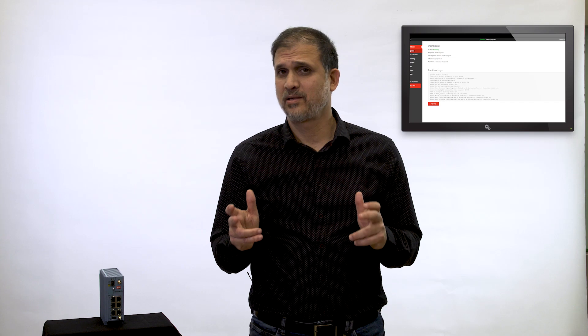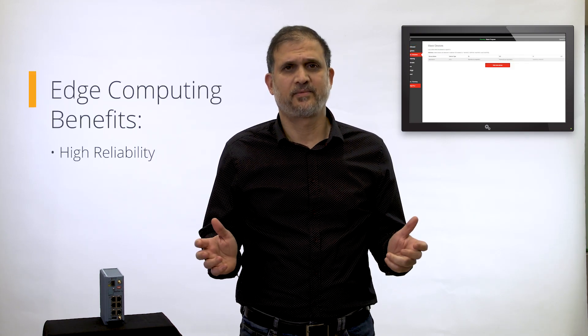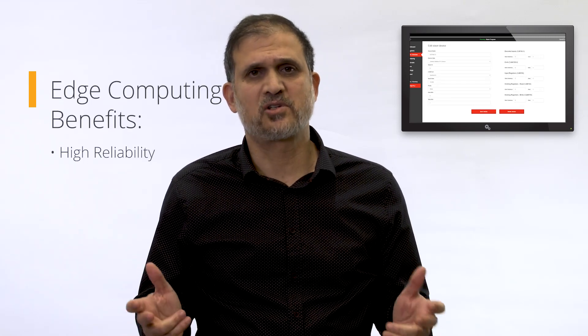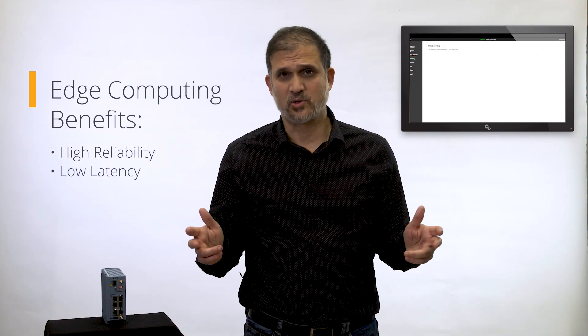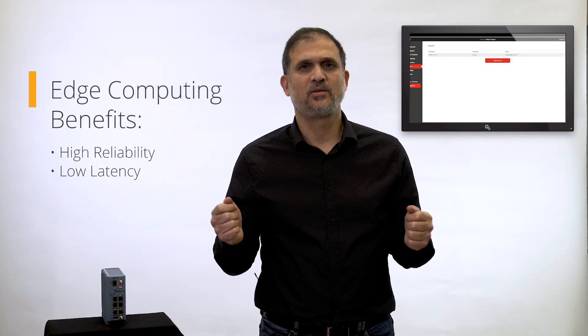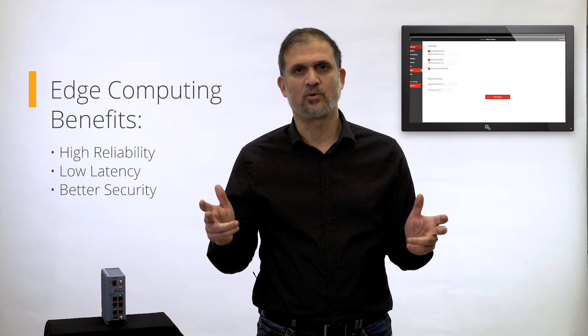This approach offers some impressive benefits, which is probably why it has become very popular. First, we get higher reliability. Because the data doesn't need to travel to a central cloud, there's no risk of service interruption if the link goes down. This also enables lower delay in the network and consumes less resources compared to a centralized cloud deployment. And last but definitely not least, we can achieve better security because the data is not traveling over public networks.